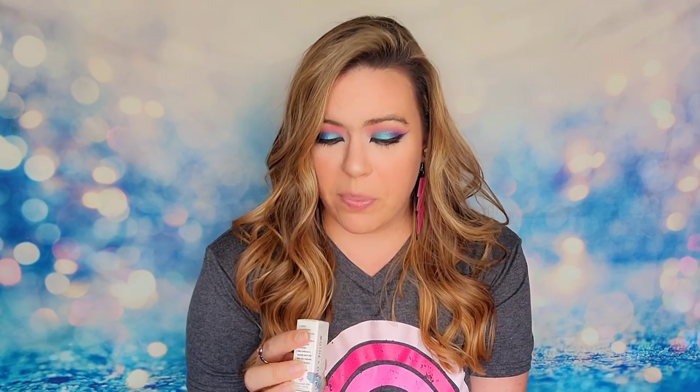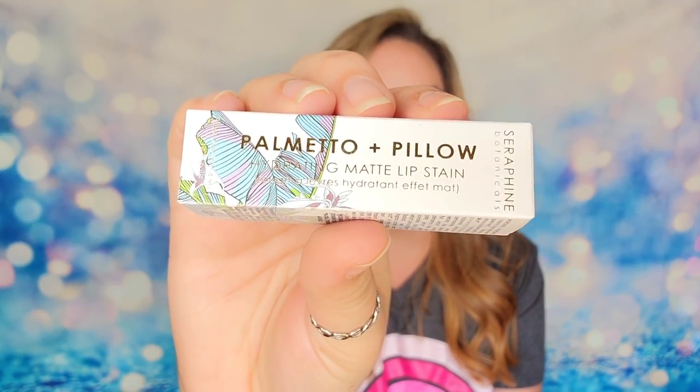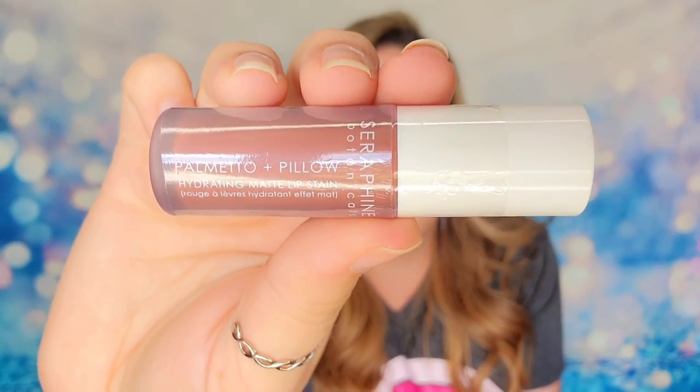The next item is from Seraphine Botanicals — their hydrating matte lip stain in the shade 'Palmetto and Pillow.' This is a long-wearing matte lip product that also keeps your lips hydrated.